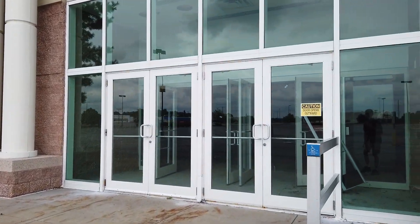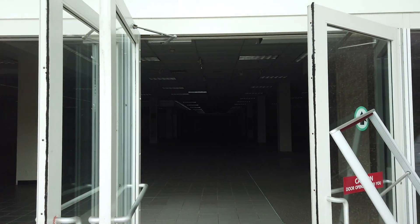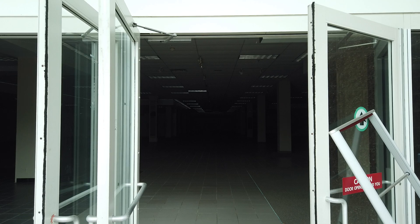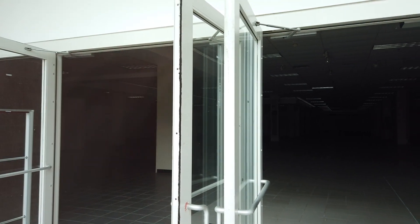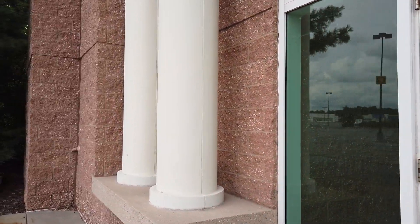It does not look good in here from what I've seen already. I can see that there's nothing left in there — I don't see any fixtures or anything left. Yeah, it's pretty much gutted. They pretty much did not leave anything behind.